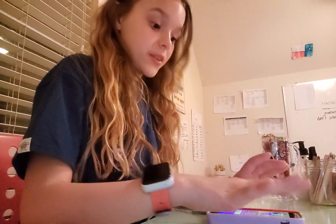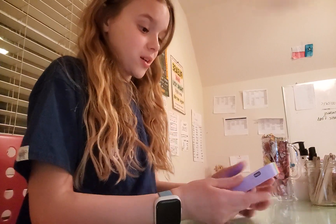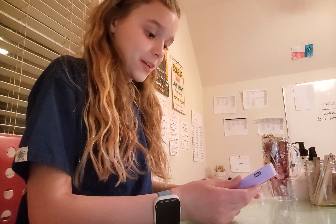Okay class, y'all have been sitting there for a long time now and I need y'all to get it together! Faith is playing school right now — we've honestly been playing for like 30 minutes already.